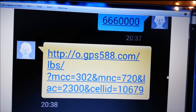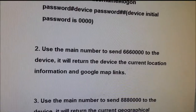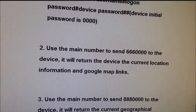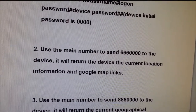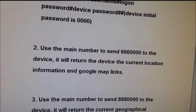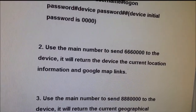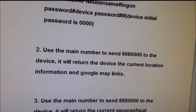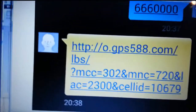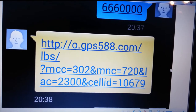You should notice that the documentation says after you send this message, it will return the device's current location information and a Google Maps link — that's what came with the unit, not from me. But I noticed the map is not actually coming with this. As you can see, you're getting a link but you're not getting a map.